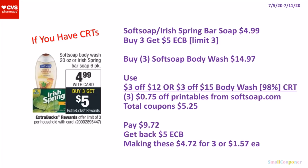Or if you don't have the $2 off $6 and $2 off $8 CRTs, you will buy the same 3 for $14.97. Use a $3 off $12, or if you have a $3 off $15 Body Wash CRT — if your store follows the 98% rule, this CRT should come off — and 3 of the $0.75 off printables. Total coupons is $5.25. You'll pay $9.72, get back a $5 extra buck, making these $4.72 for 3 or $1.57 each.